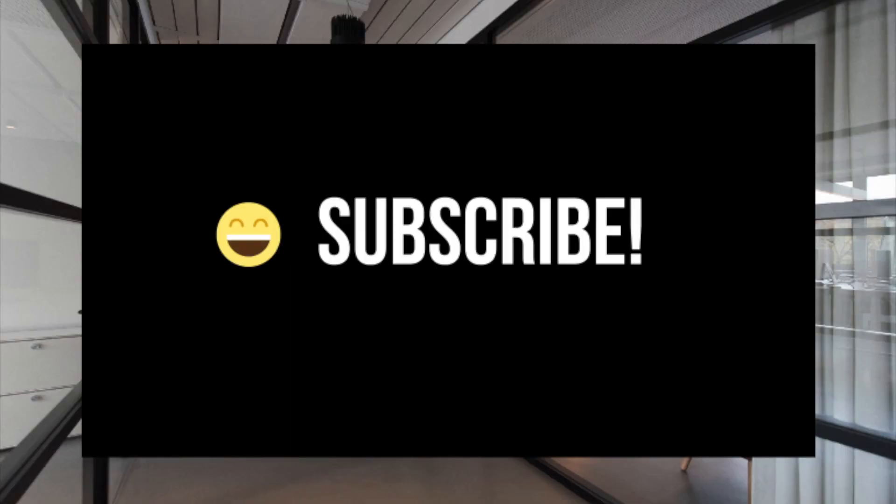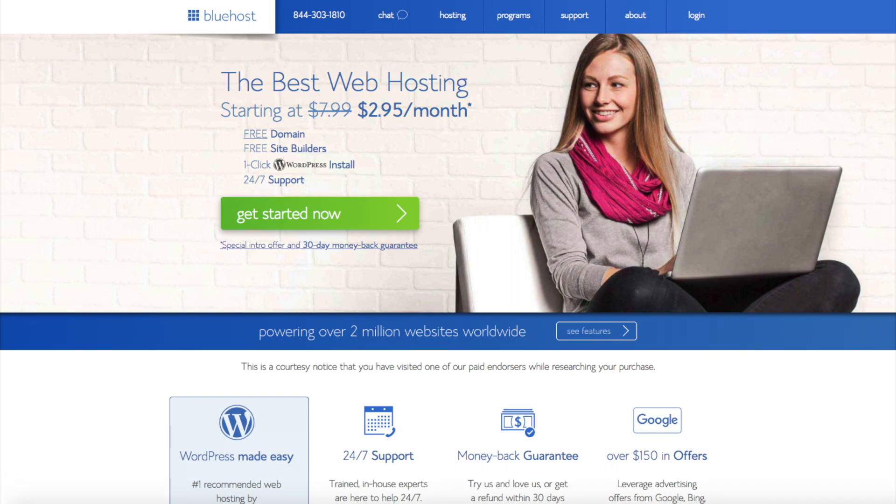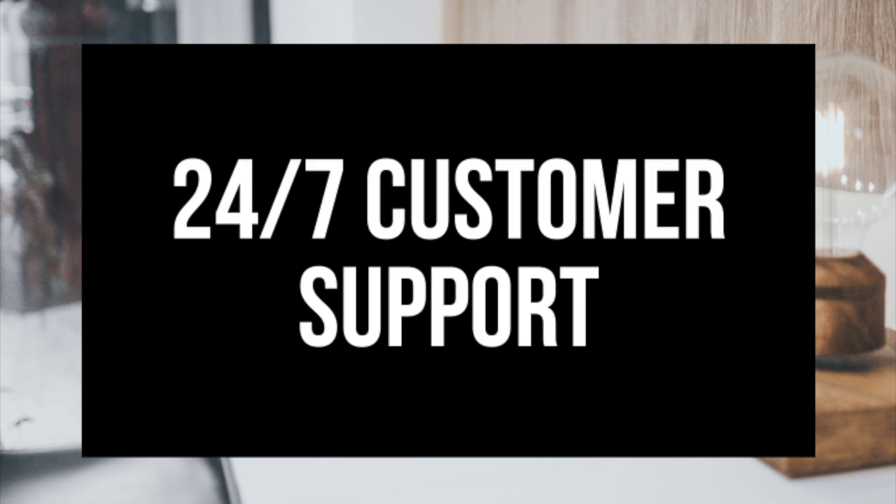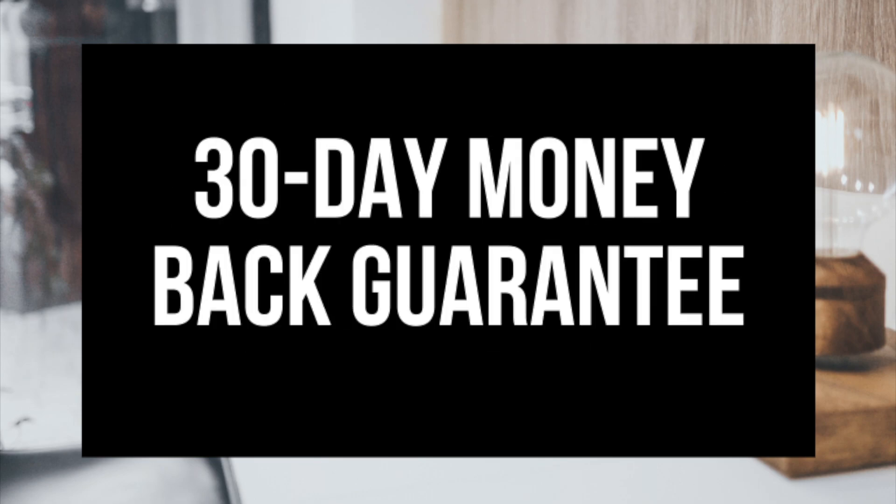Make sure you subscribe to our channel as we are always posting new WordPress tutorial videos. There are a lot of choices when it comes to web hosting and WordPress hosting providers. One of the more popular web hosts out there is Bluehost. They currently host over 2 million websites around the world and they have top notch customer service. Bluehost also has a 30 day money back guarantee, so if you aren't pleased with their service you can cancel and get a refund no questions asked.